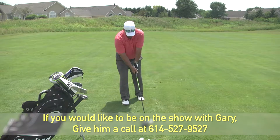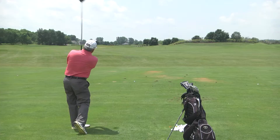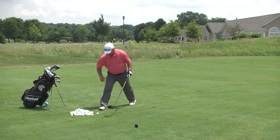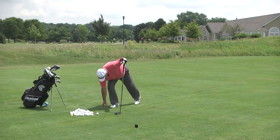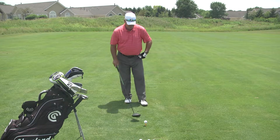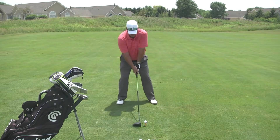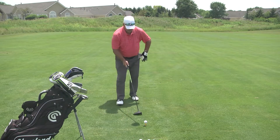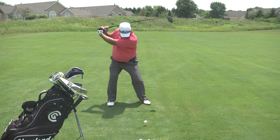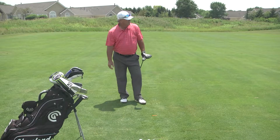Set up — feet are shoulder-width, hands are under my chin, ball position left heel. There we go — perfect. That ball went out there and just tailed off. Let's hit some more. Tee height half the ball above the top edge of the club head, half into the club face. Ball position left heel, and on the downswing I lean a little bit — that slightly opens the club face and the ball tails off.